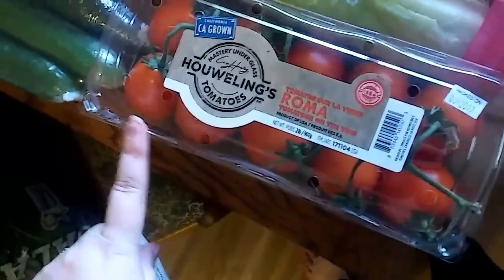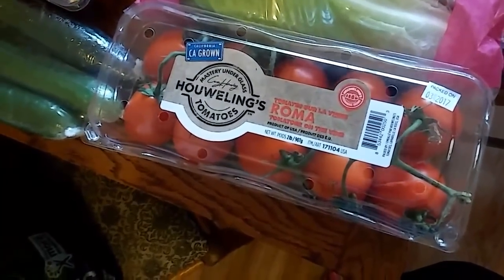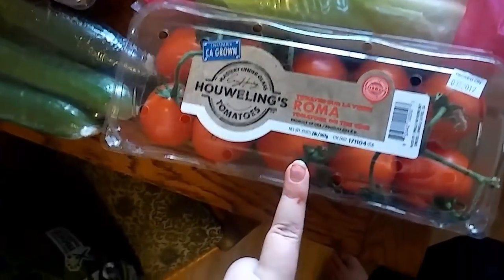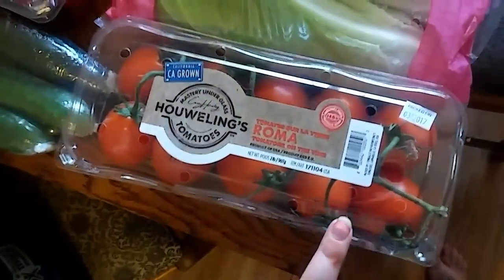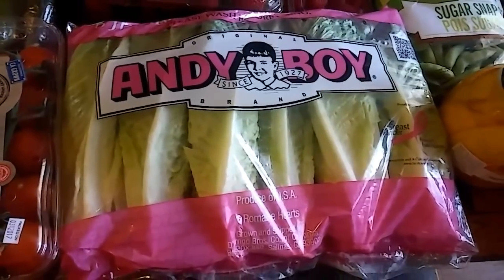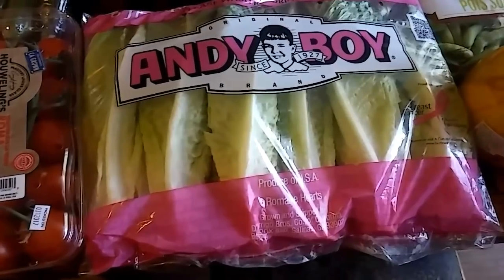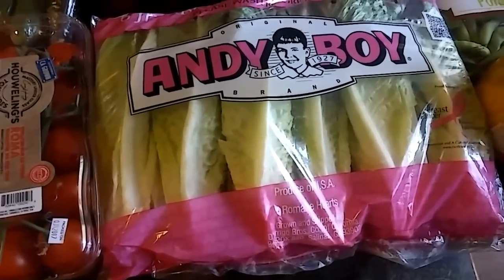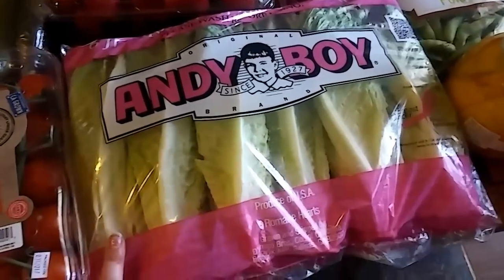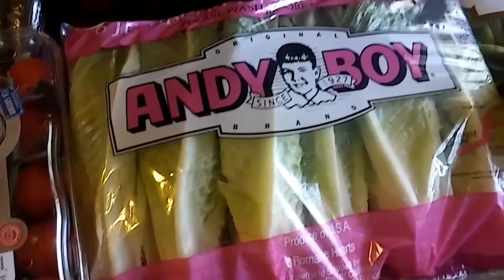Next I got these Roma tomatoes — they just smelled so good and I thought they'd be great on sandwiches. The tomatoes were $3.79 for a two-pound container, so less than two dollars a pound, which I thought was okay. Then we got this romaine lettuce. We love the romaine from Costco — we eat salads all the time especially in summer. It was $3.29 for six heads of romaine, about 50 cents a head, and it stays fresh for a really long time. I have a video on keeping produce fresh longer, so I'll link that below.